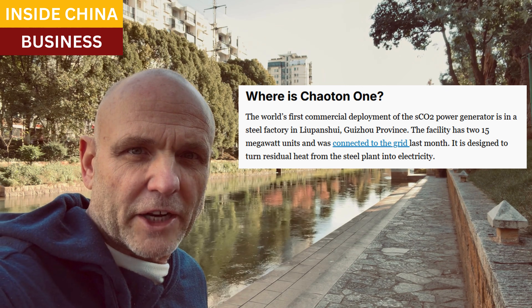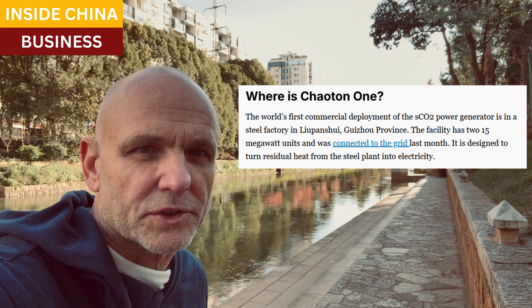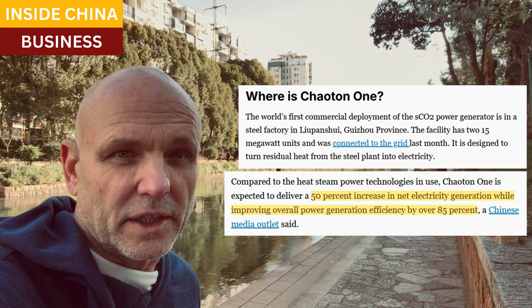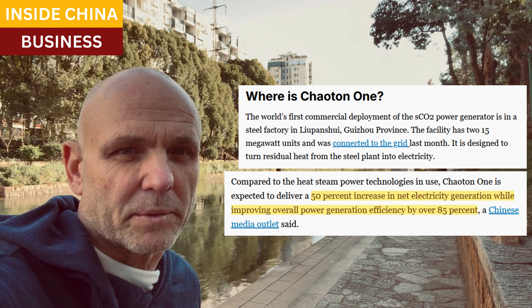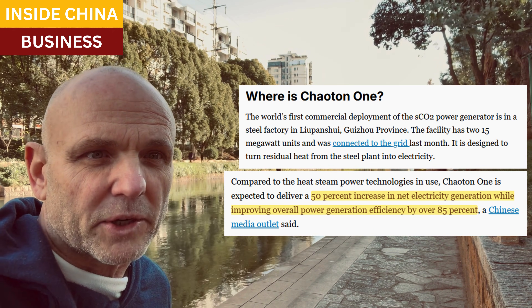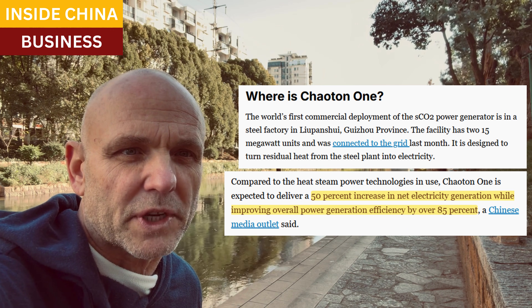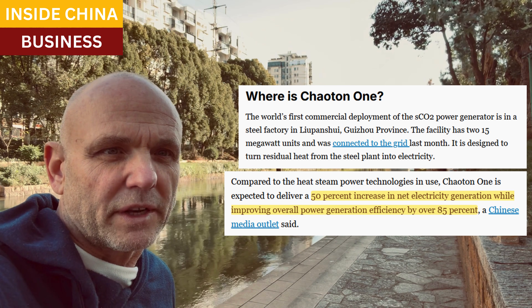A steel factory in Guizhou deployed two SCO2 units, 30 megawatts in total, and hooked them up to the grid. This is a steel plant — not an electric utility. This is a factory that generates a lot of heat and is now converting that waste heat into power and selling it back. Compared to plants that capture waste heat to make steam using water, Xiaotong 1 produces 50% more electricity and improves efficiency by over 85%.